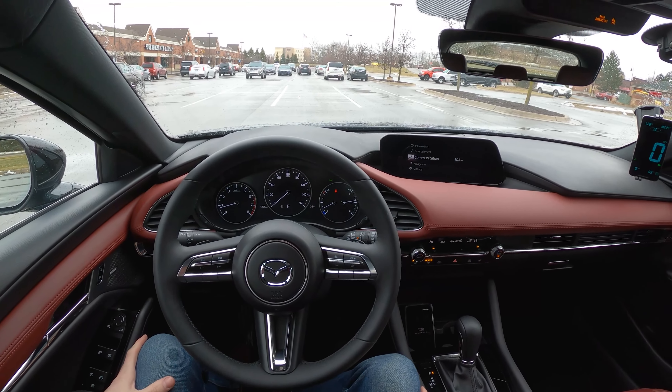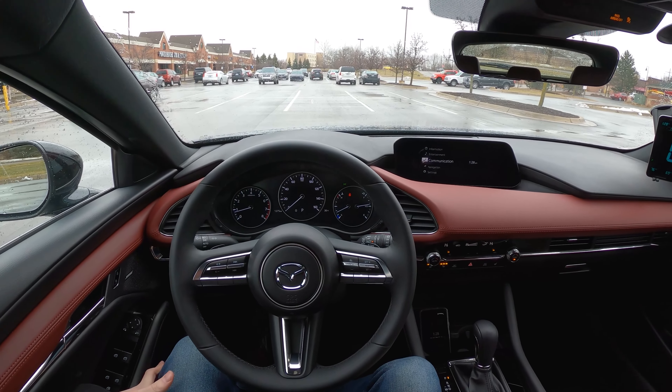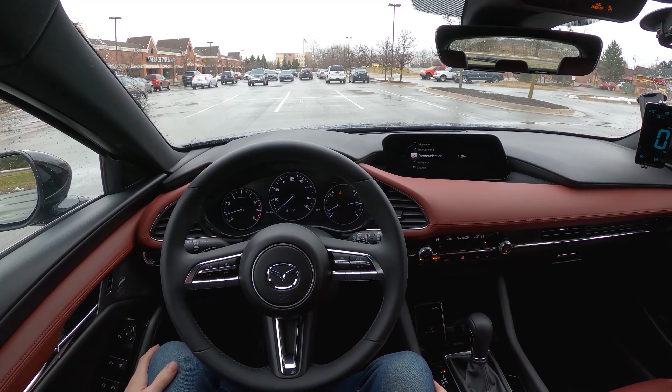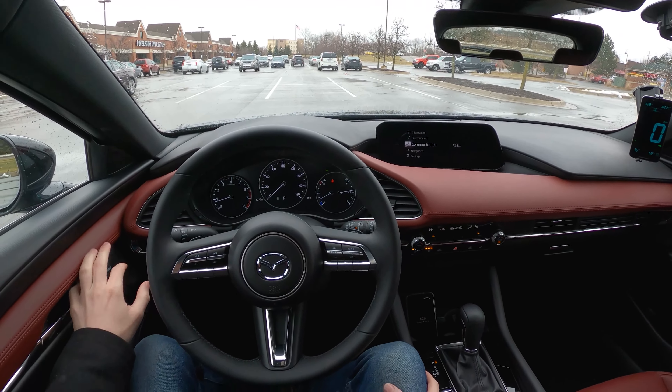Hey everybody, it's Charlie from Daily Motor. Today we've got the real-world highway fuel economy test of the 2021 Mazda 3 Turbo. We're going to head out on the highway, do 50 miles out, 50 miles back, averaging 70 miles per hour to get a realistic fuel economy average for this hot hatch.